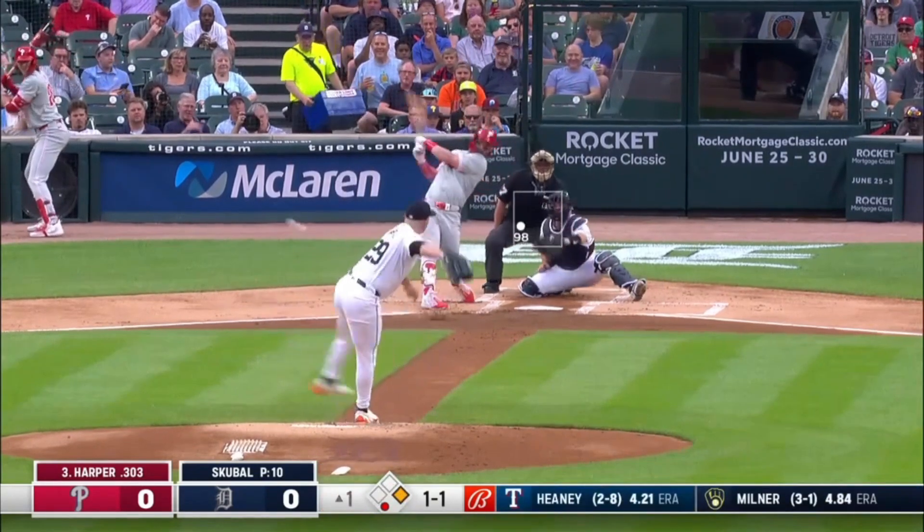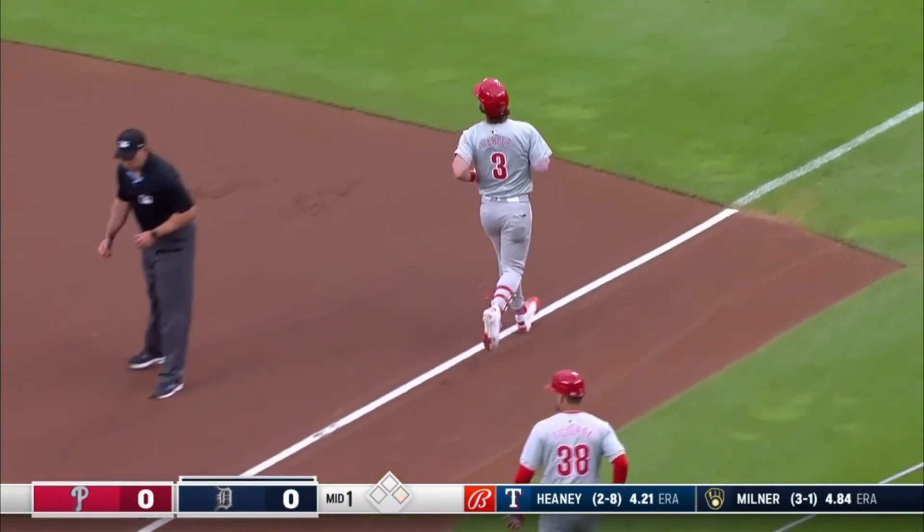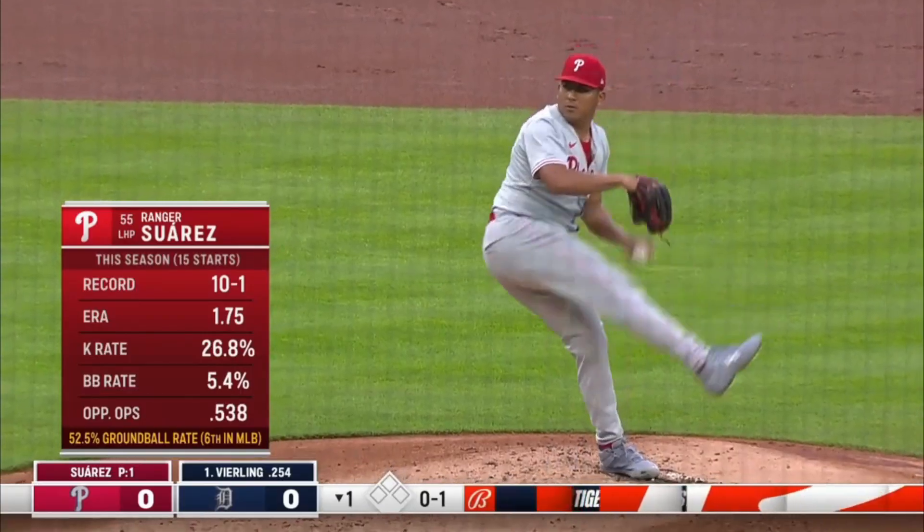Now he's hitting his spots. He gets a ground ball to second base. Ibanez the feed, Rydler the turn — double play behind Scoble.